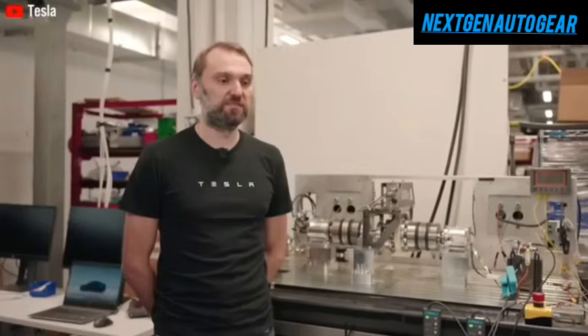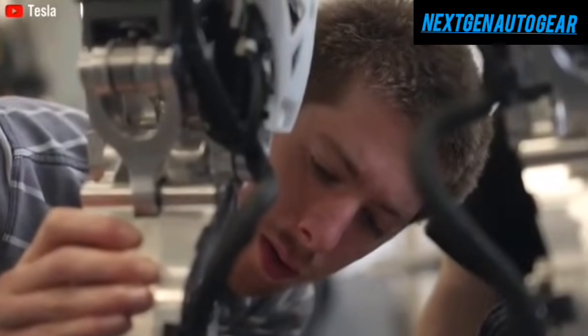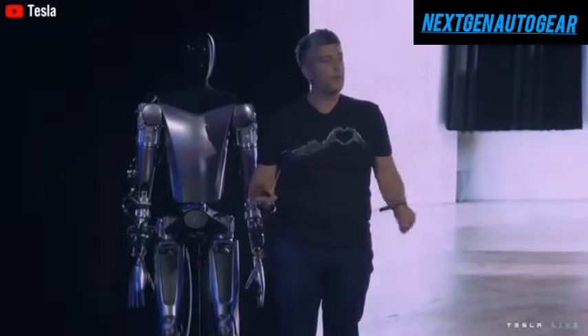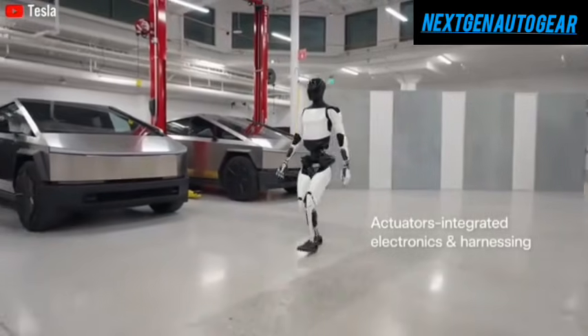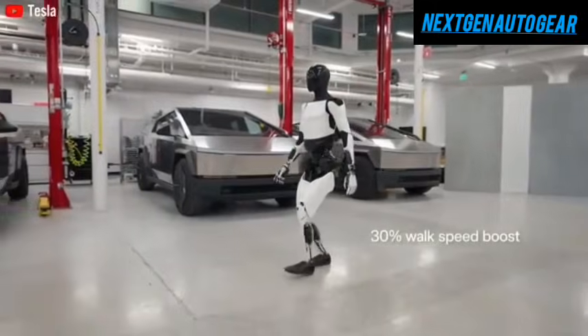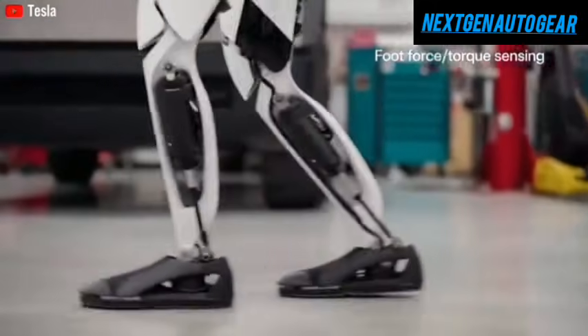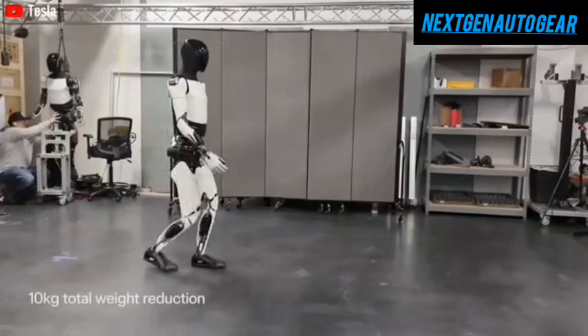By mid-2025, the first official version of Optimus will likely be available for public rental. By 2026, Tesla plans to increase production to between 50,000 and 100,000 units, making Optimus available for external businesses and individual consumers. By 2027 and beyond, Tesla aims to scale production to 500,000 units, aligning with the forecasted market demand for humanoid robots.